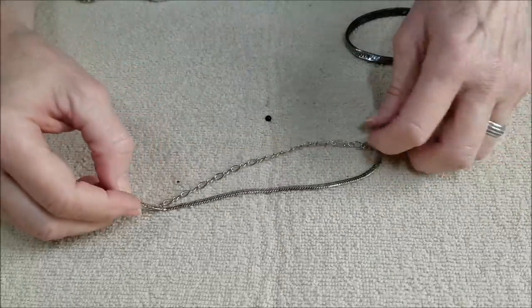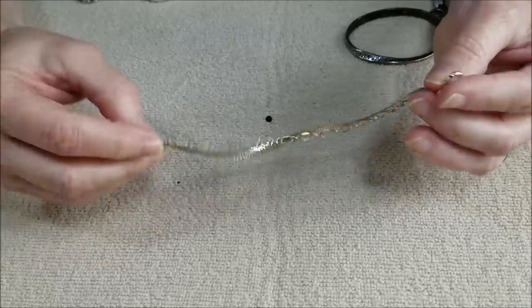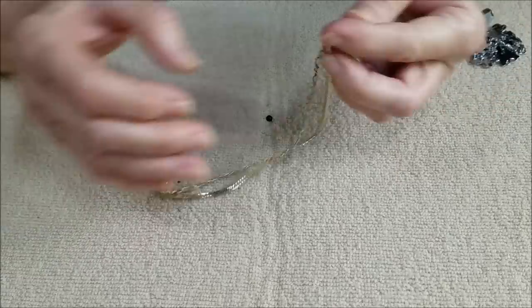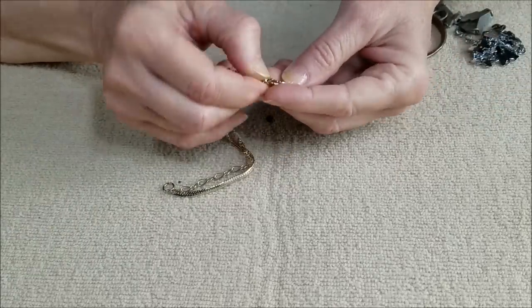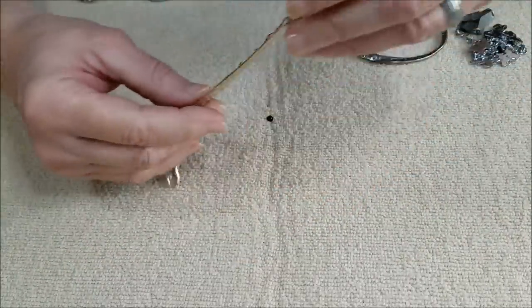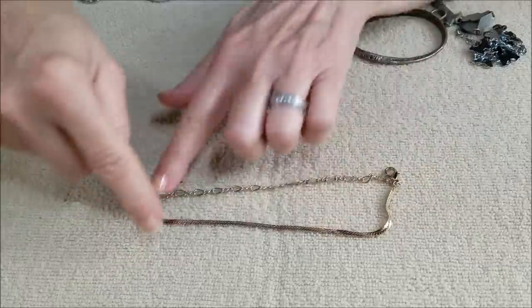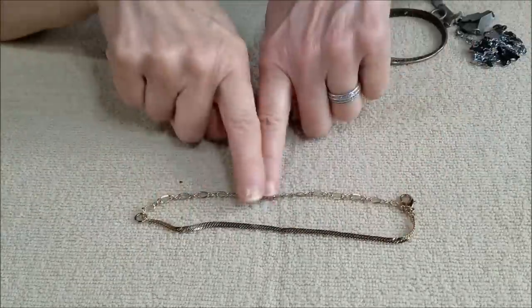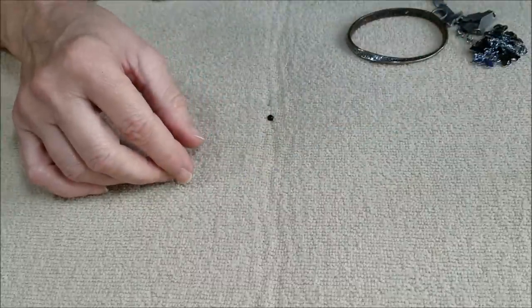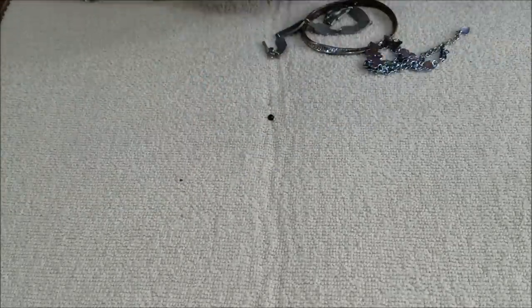Oh, this is pretty — this is nice! This is a double chain bracelet, a newer piece with a lobster claw clasp in gold tone. The chain is not magnetic. One chain is herringbone and the other is figaro — together it's very cute, very pretty and delicate.